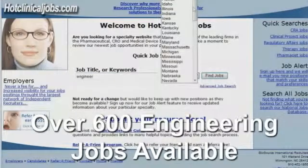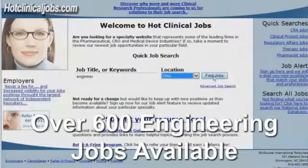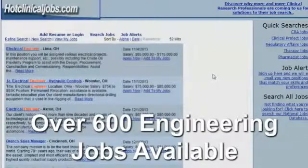If you type in 'engineer' and then select the state that you're looking for an engineer position — in this case Ohio — and click on Find Jobs, you'll see a complete list of all the positions listing the salaries.